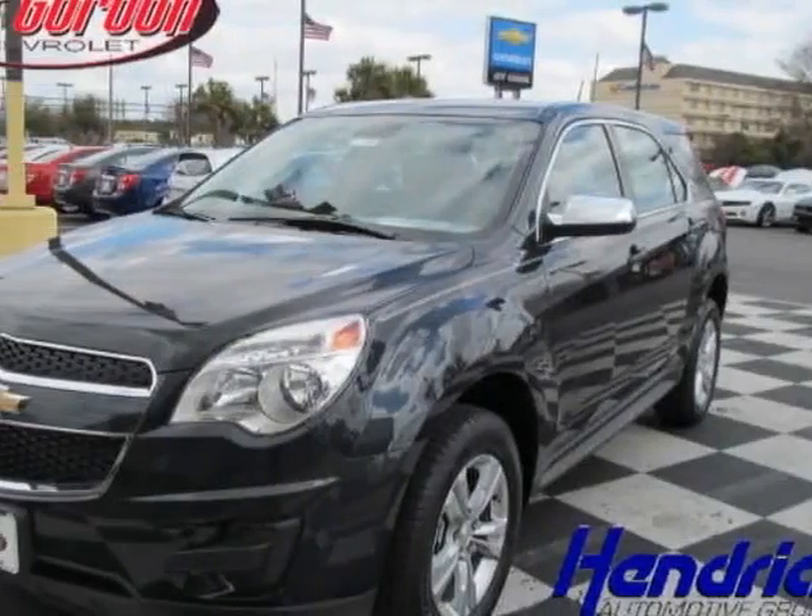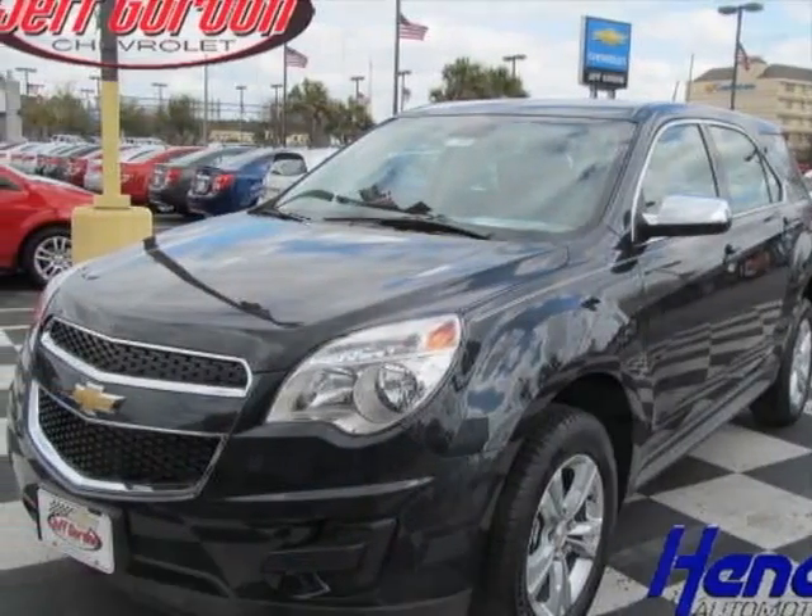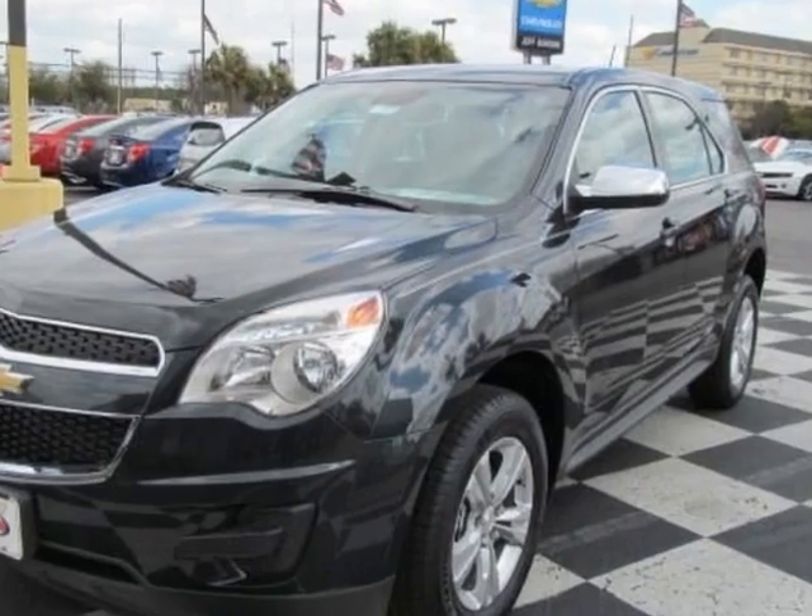Look at this new 2013 Chevrolet Equinox. For your protection, this vehicle has a full factory warranty.